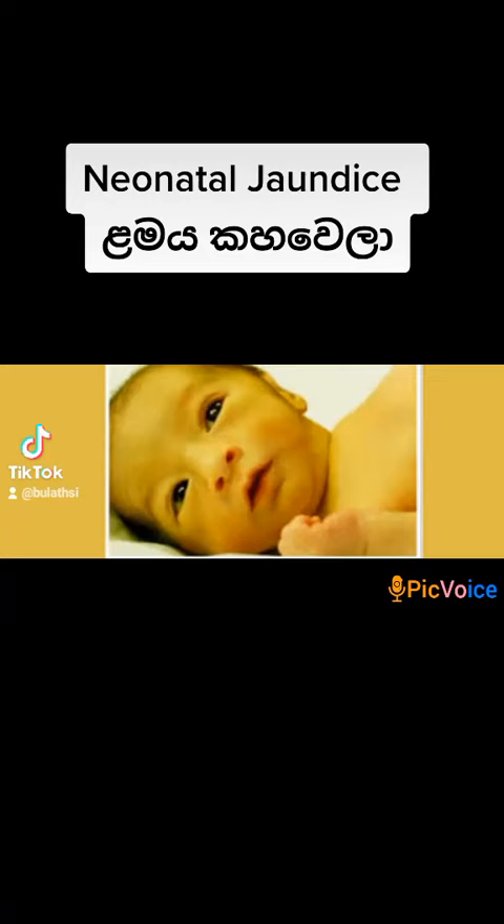Lameya Kahawila is one of the baby rooms. It is a very important thing to know about this. By next, we will discuss the little machines with a lion. This is called the jondis.